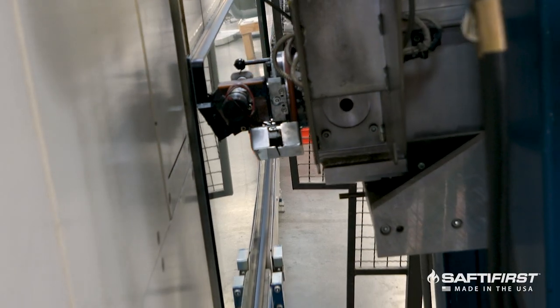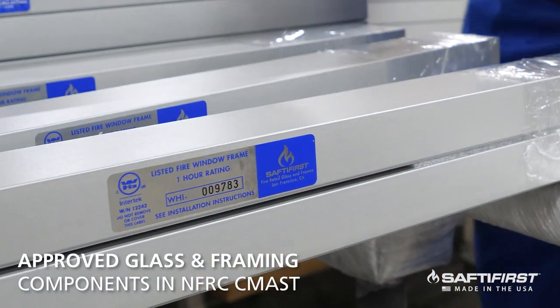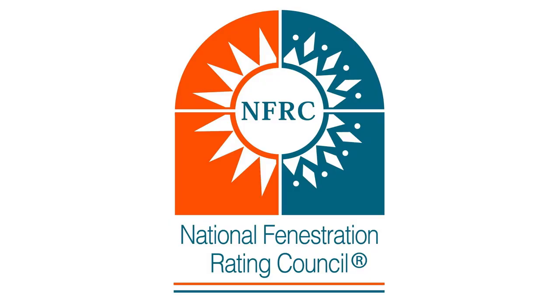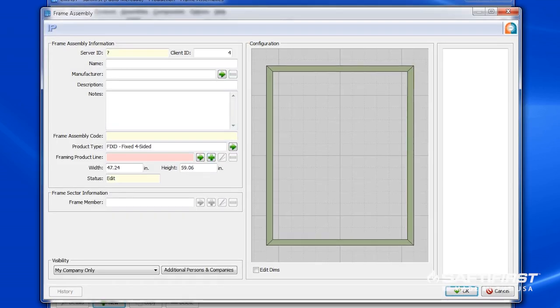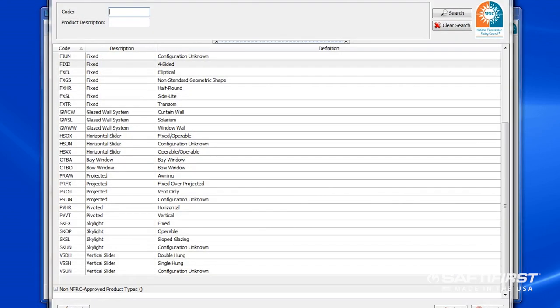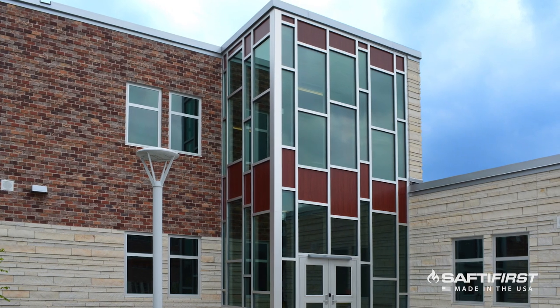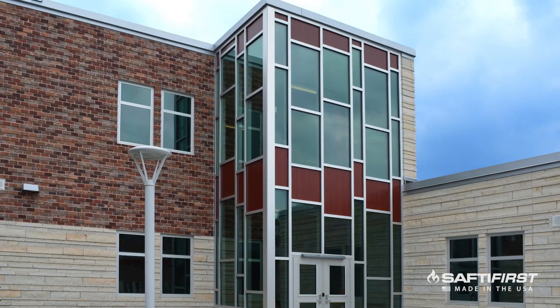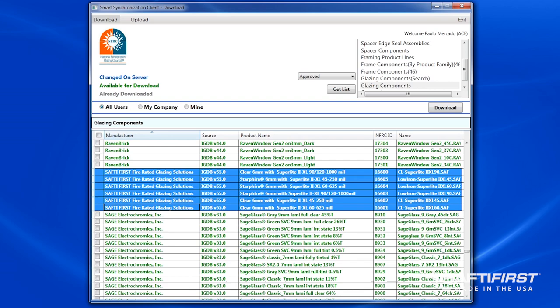Safety First is the first and only fire rated glass and framing manufacturer to have approved glazing and framing components in the National Fenestration Rating Council's Component Modeling Approach Program. This enables architects and envelope consultants to simulate the U-factor, solar heat gain coefficient, and visual light transmission of exterior fire-resistive window wall assemblies that incorporate our Superlite 2XL glazing, GPX framing, and any other glazing or spacer component available in the Component Modeling Approach Software Tool, or CMASS, database.